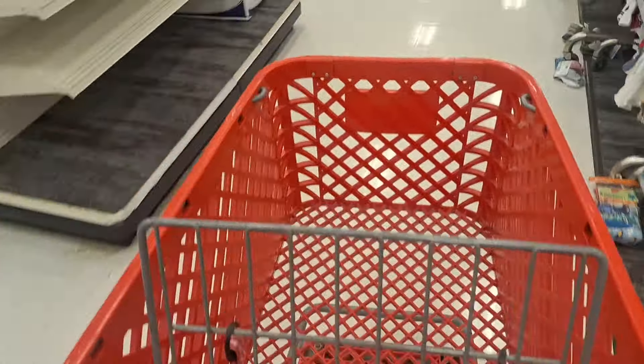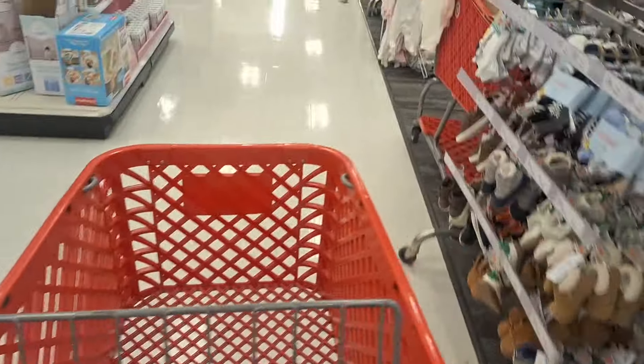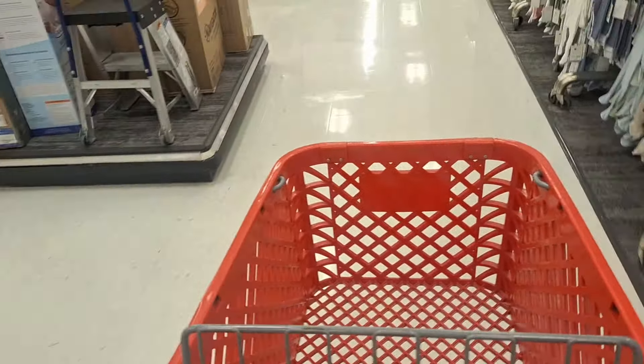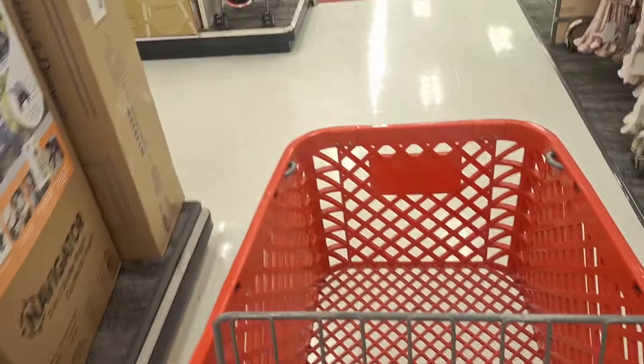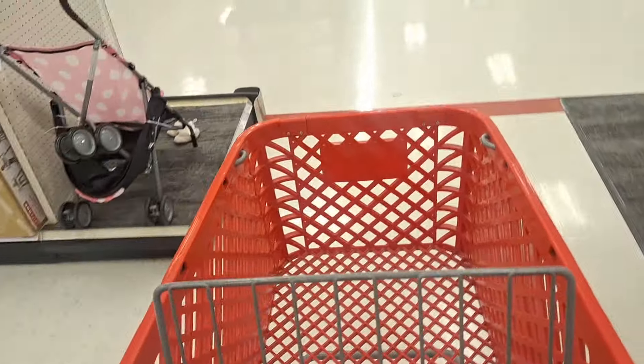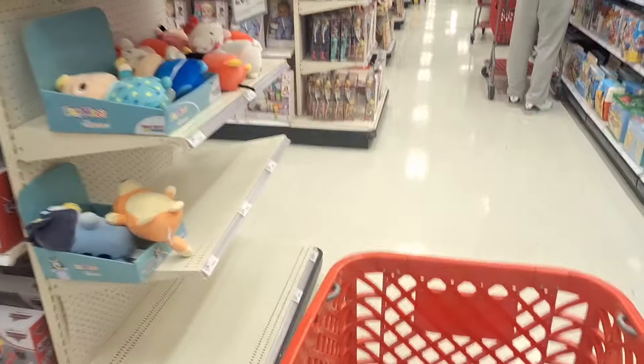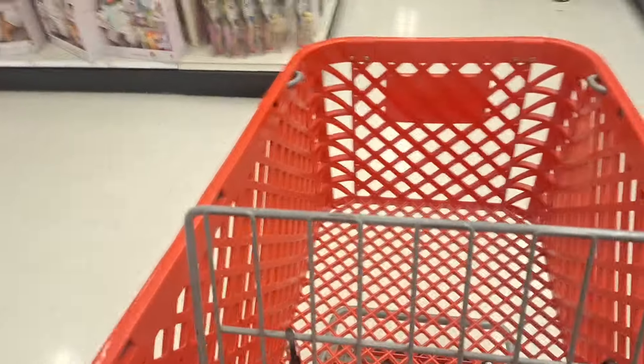Alright, welcome back to another toy hunt at good old Target. It's kind of been a while — I can't remember the last time I was here. I guess we'll start off pretty simple and go to the usual location where the He-Man and Turtle stuff is, so we're just going to go straight ahead.